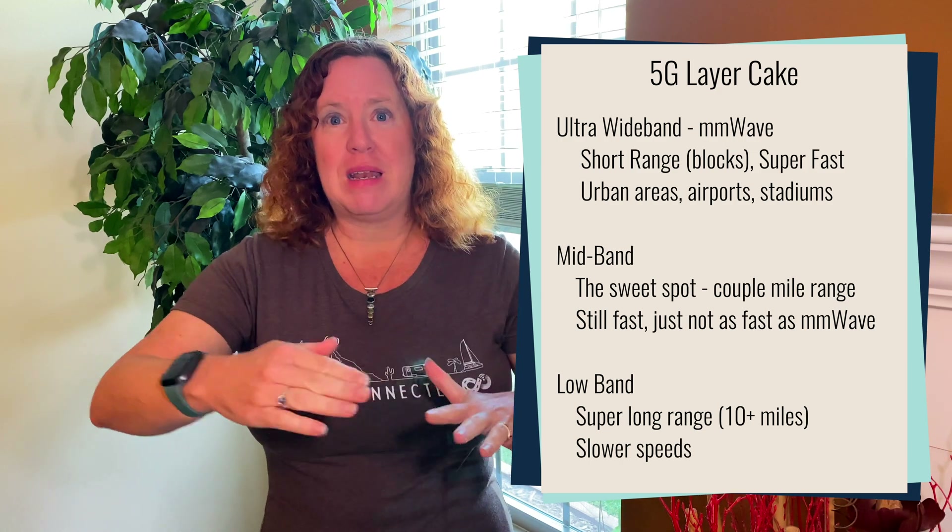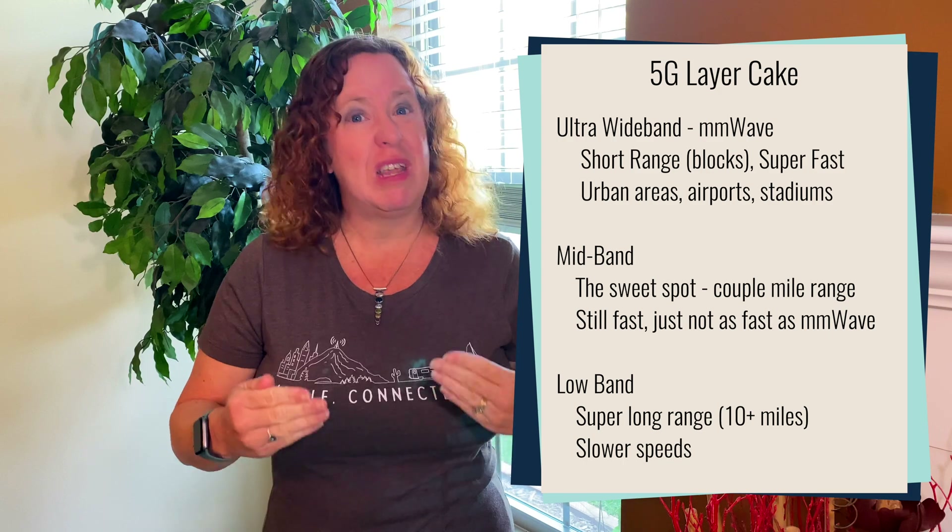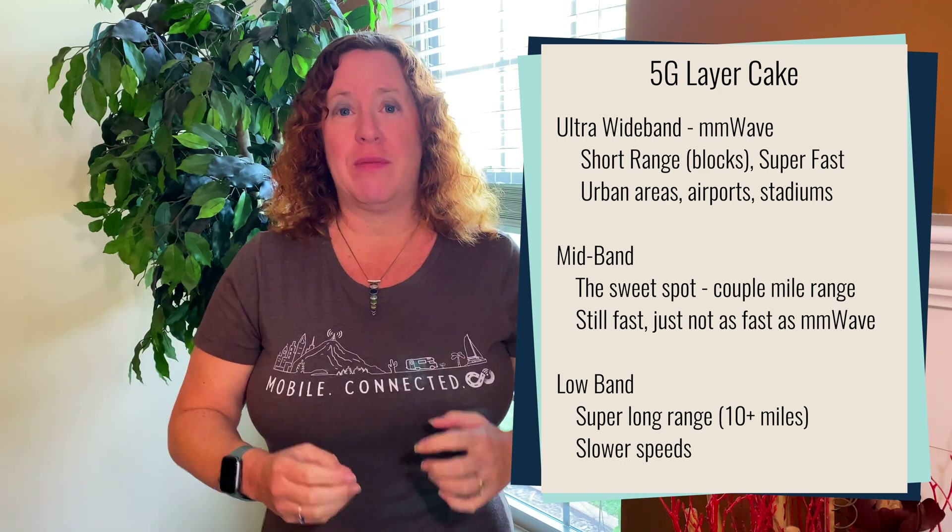At the base level, we have low band spectrum — the same frequency bands we've been using for LTE for the past decade. These are longer range bands that can spread many miles away from a cellular tower, think 10, 15, even 20 miles. The downside is they can't carry as much capacity or speed, so you're going to get slower speeds — really good 4G or LTE performance, maybe 20, 30, 60, even 100 or 200 megabits per second.